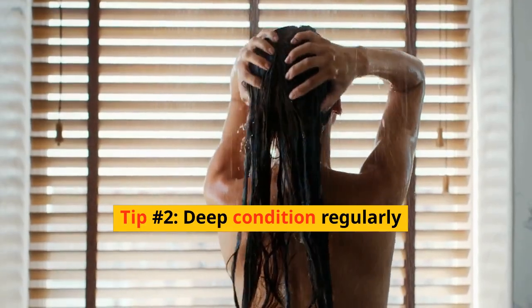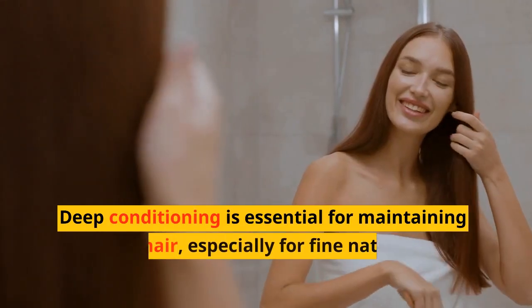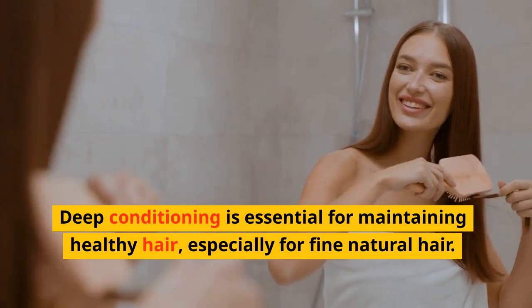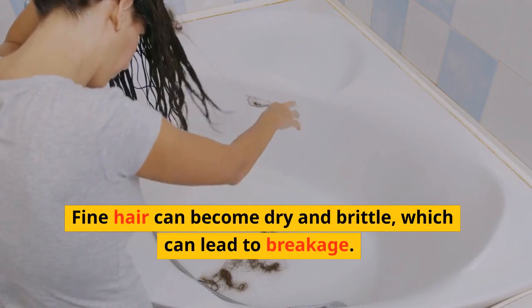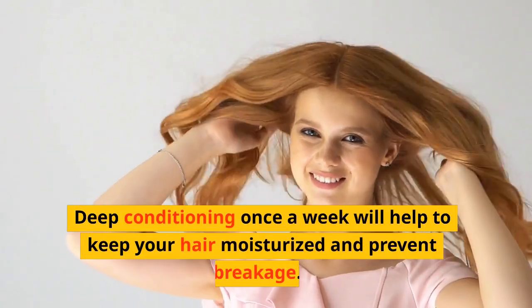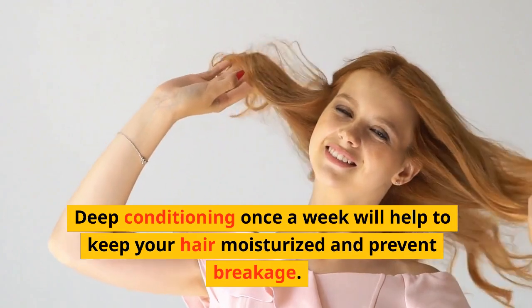Tip number two: deep condition regularly. Deep conditioning is essential for maintaining healthy hair, especially for fine natural hair. Fine hair can become dry and brittle, which can lead to breakage. Deep conditioning once a week will help to keep your hair moisturized and prevent breakage.